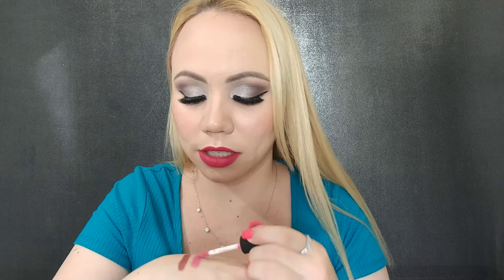I have here one from NYX. This looks so pretty — this is the Soft Matte Lip Cream in the color Istanbul. I love this formula, it's very pretty. I just don't wear a lot of lipstick; sometimes it's for my tutorials, but when I'm out in the street I barely wear lipstick. That's a pretty nice pink, so I guess I will keep it.